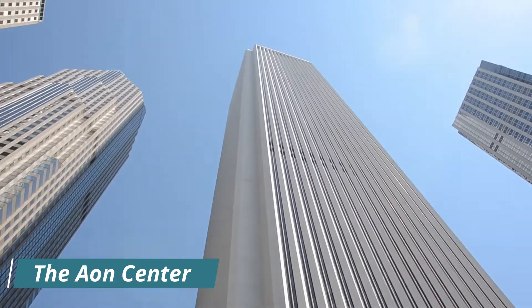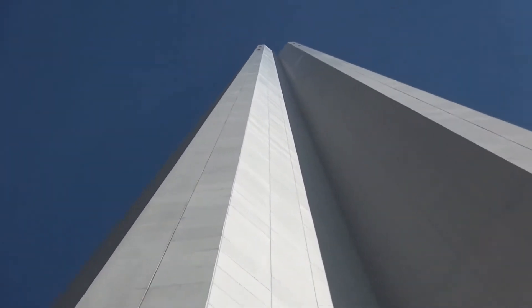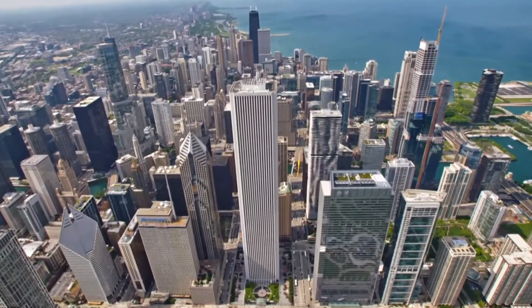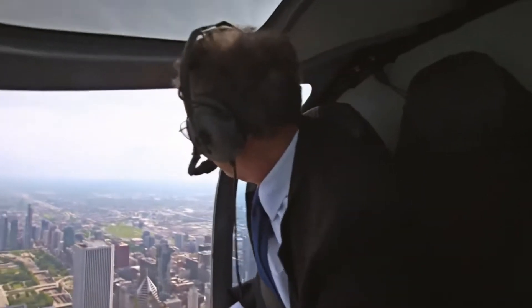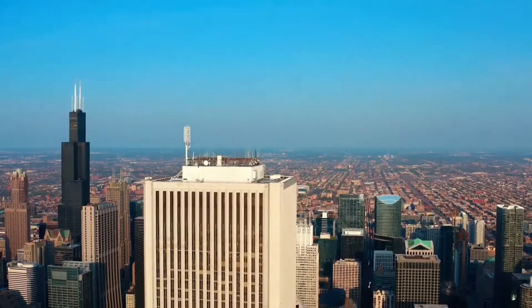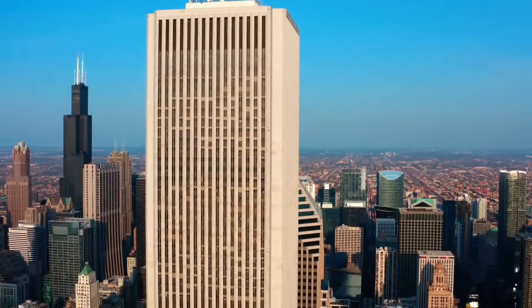Number 4: The Aon Center. The Aon Center, built in 1974 and known back then as the Amoco Building, is one of Chicago's tallest structures today. Initially the structure was an architectural wonder to the city — a simple, rectangular, tubular, steel-framed structure. What made it stand out was its cladding with Carrara marble imported from Tuscany, making it the world's largest marble-clad building.